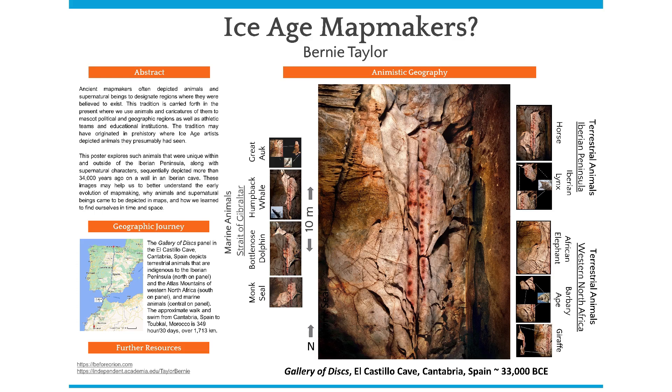Across the panel we find an elephant. There were elephants in Europe during this period but they were distinguished by their humped heads. Below the African elephant is the Barbary ape, which is native to the Atlas Mountains of Morocco. At the bottom of the panel are two giraffes. The mother's neck is in the foreground and the juvenile's neck wraps around that of the mother. The necks of the giraffes extend directionally opposite that of the horse. The giraffe is indigenous to Africa and there are no possible records of this animal being present in Eurasia during the Upper Paleolithic.